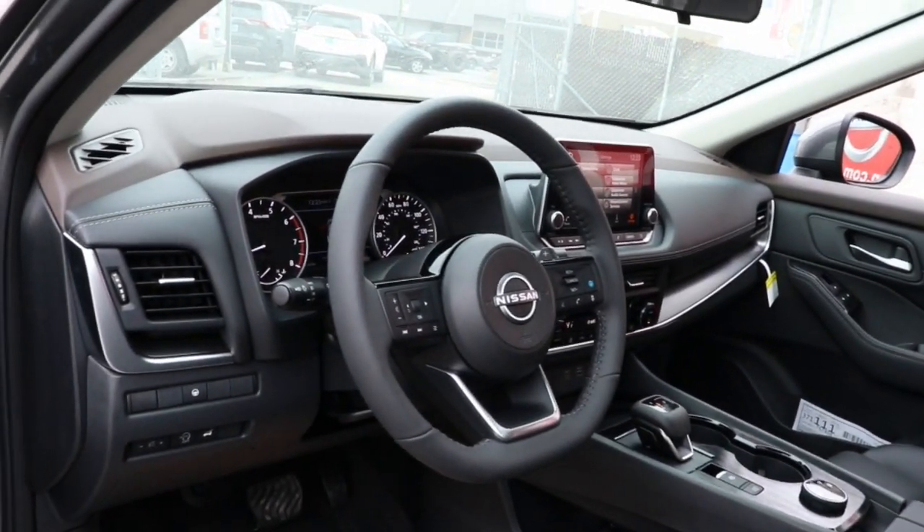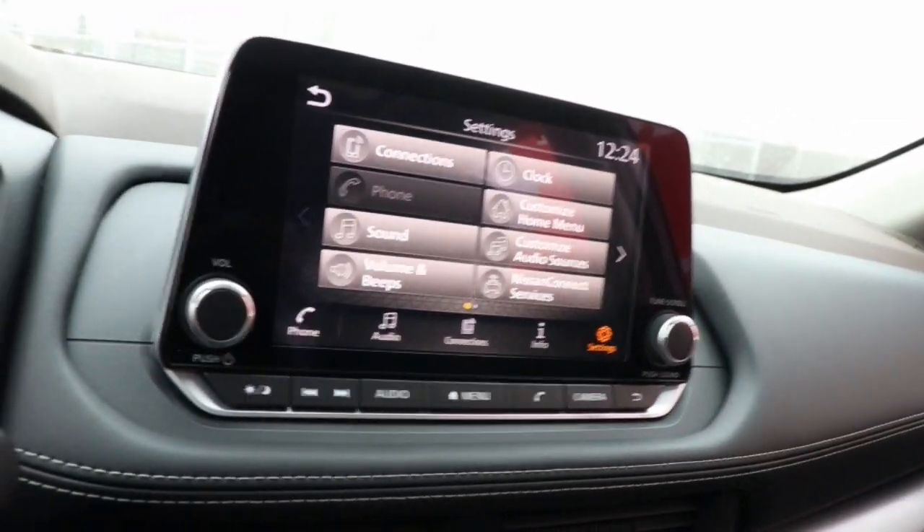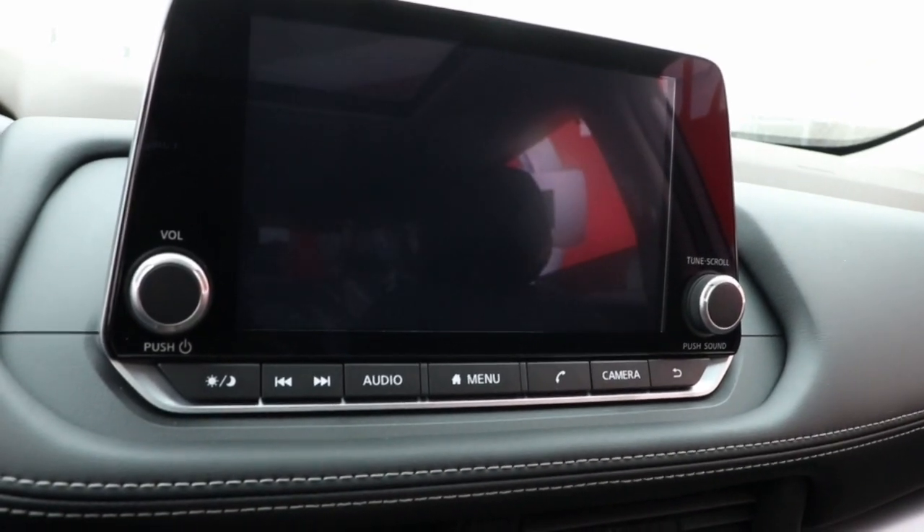These are just some of the great options this vehicle comes with: keyless entry, satellite radio, heated mirrors, dual-zone AC, and power driver's seat.